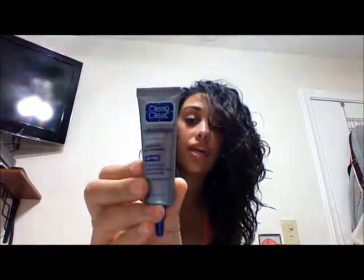I bought two Clean & Clear products. This one is a deep cleaning toner that treats and helps prevent pimples and is oil free. I also got the Clean & Clear Advantage Acne Spot Treatment, which is also oil free. I've heard a lot of good things about it. It is very strong, to be honest — I put it on my pimples yesterday and I feel like this helped me a lot more than the Clean & Clear toner.